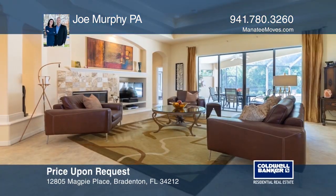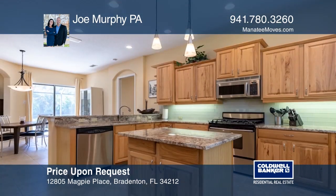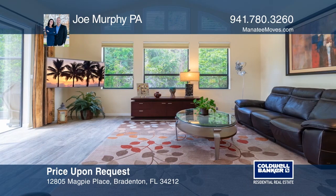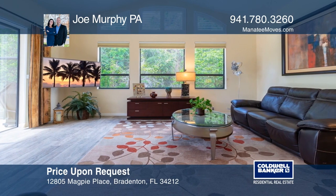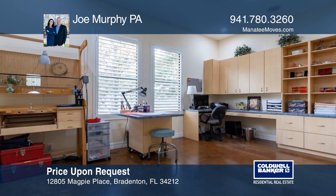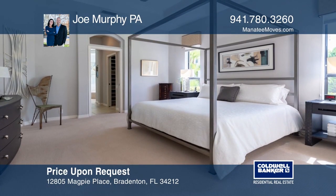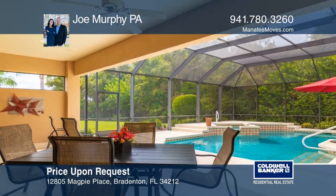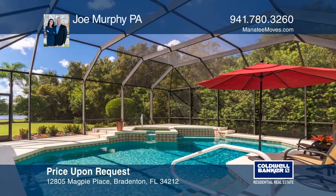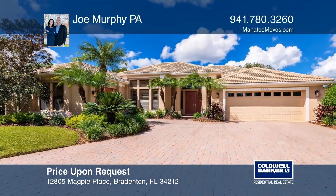This pool home in Greyhawk Landing offers a large dining room, a home office, a bonus room, and an additional home studio. The kitchen has updated granite countertops, wood cabinets, stainless steel appliances, and a center island. The master suite features two walk-in closets, dual vanities, a jacuzzi garden tub, and a separate shower with dual shower heads. The bonus room features massive windows and a large pocketing slider. Enjoy a sparkling heated saltwater pool and spa. Invest in your future by calling Joe Murphy PA today.